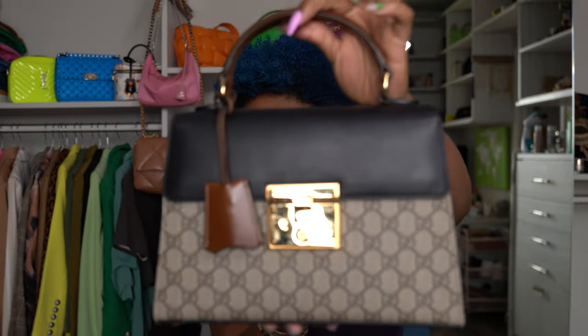So here's the bag up close. Keep in mind, I bought this during a time where I didn't really baby my bags.